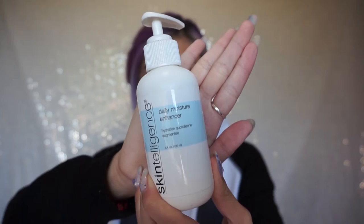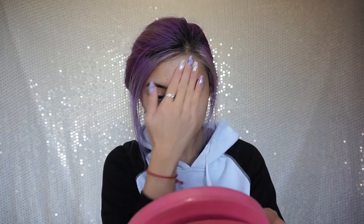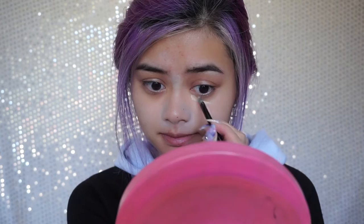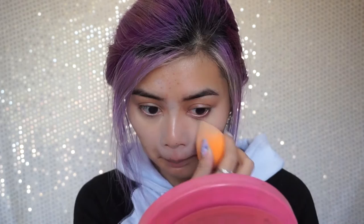As always, I start off with my toner, moisturizer and primer. Now I'm using my color correcting kit — using the green to cover any redness and the yellow to cover my dark circles. Then I apply my concealer and blend that out.